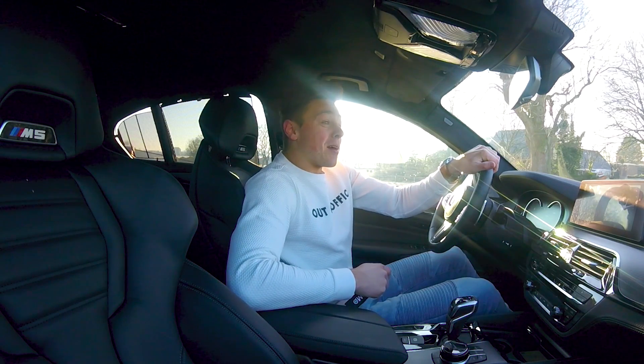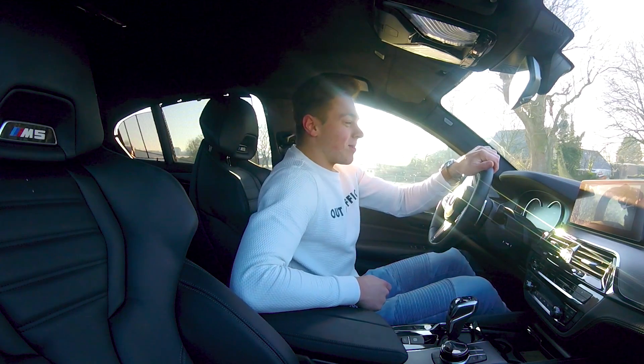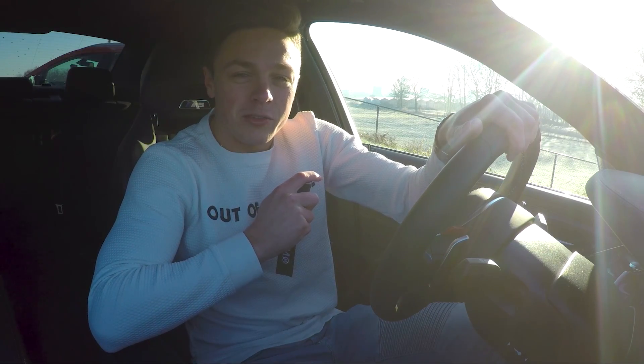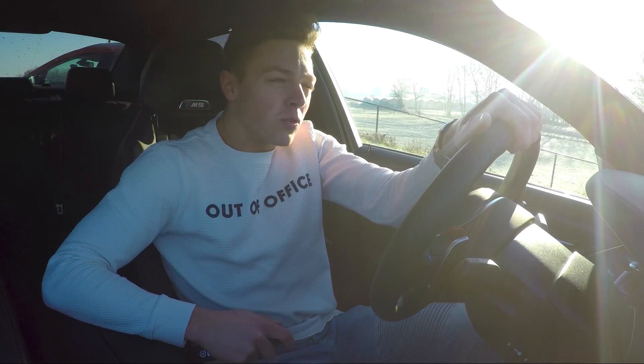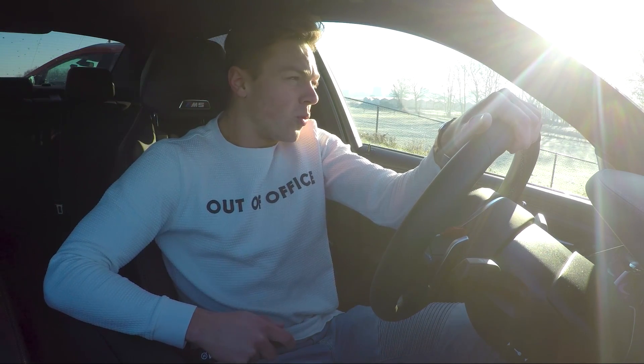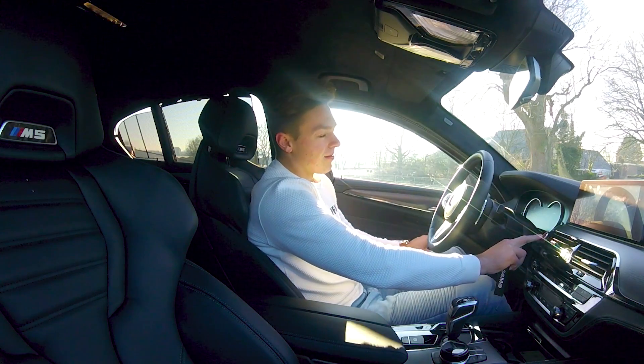But much more importantly: more power, less weight, a sportier suspension — and simply 625 horsepower, 750 Nm of torque. Despite this still being, for such a large car, 1840 kilos, it does 0 to 100 in 3.3 seconds.